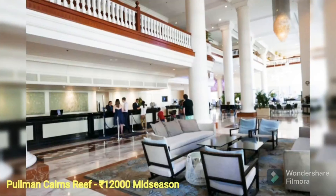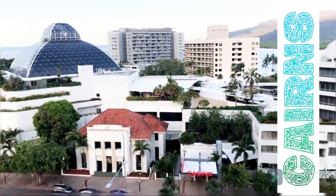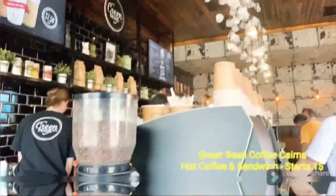The first city I'm going to talk about is Cairns, and that is a very beautiful city covered by the sea. Day one was a leisure day and we went for shopping at nearby places, and it was a really nice experience.